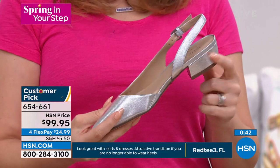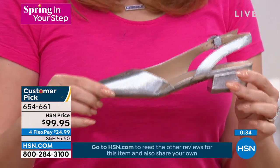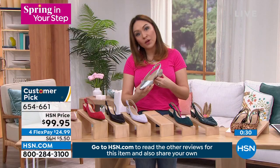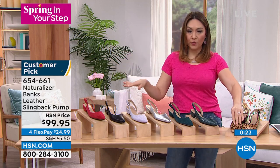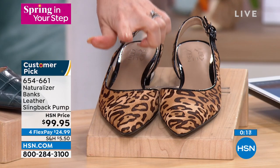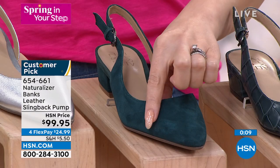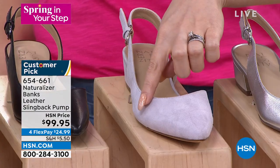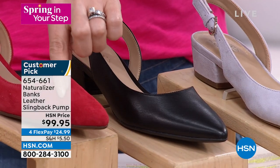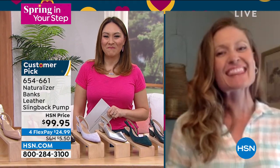It's a true pointed pump heel — about one and a half inches — with a little stability on the bottom. It's a customer pick; please read the reviews. The colors are becoming very limited and broken in sizing. 57 available in cheetah; Kingfisher croc and Kingfisher suede — same color, two different textures; silver; iced lilac; black; hot sauce red; and Crème Brûlée. Item 654-661. Thank you Casey — Happy Easter!